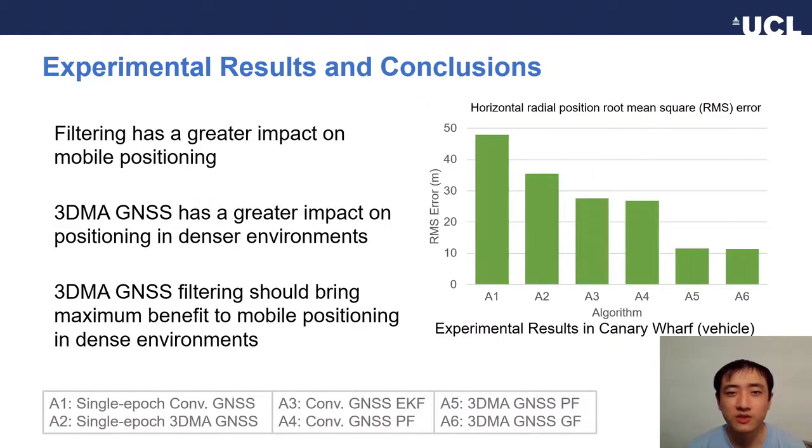The results show that filtering has a greater impact on mobile positioning than static, while 3D image GNSS brings more improvements to positioning in denser environments than in more open areas. So 3D image GNSS filtering should bring maximum benefit to mobile positioning in dense environments. In the vehicle test at Canary Wharf, for example, the 3D image GNSS filtering reduced the RMS error by about 70% and 60% compared to the single epoch 3D image GNSS and the filtered conventional GNSS, respectively.